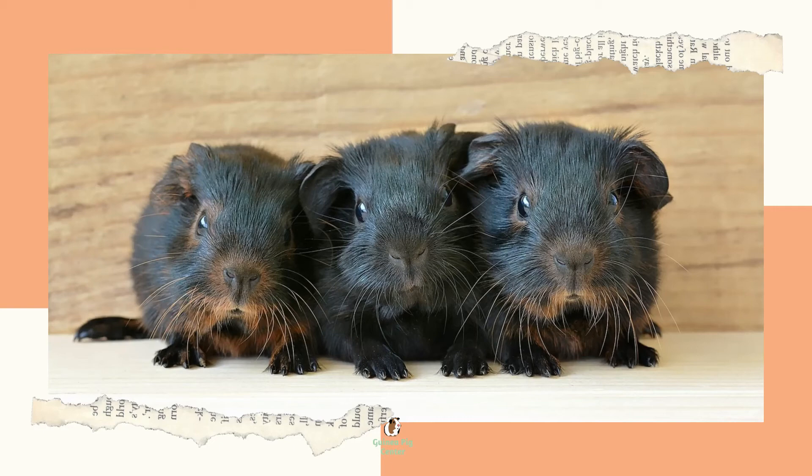If you have a labor that lasts more than 20 minutes, you should probably call the vet. The mother guinea pig will typically clean up the pups in between contractions and immediately following the end of labor. You should not touch the babies during this process — it's bonding and it's important.